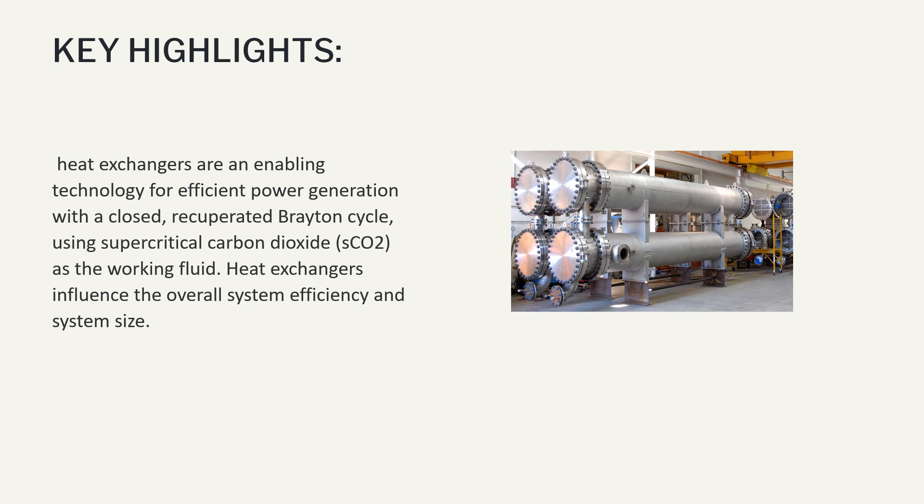Heat exchangers are an enabling technology for efficient power generation with a closed, recuperated Brayton cycle using supercritical carbon dioxide (SCO2) as the working fluid. Heat exchangers influence the overall system efficiency and system size.